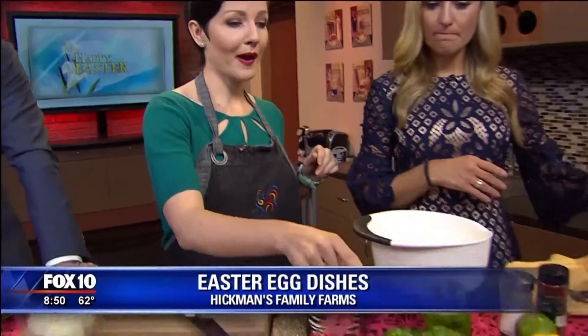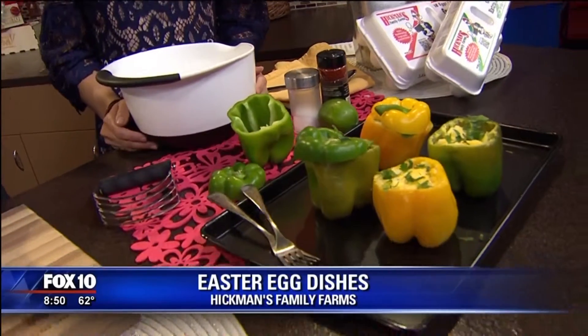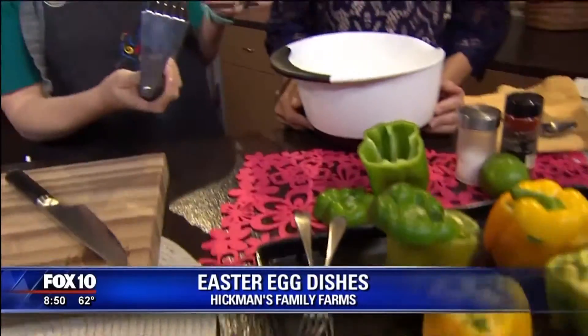I want to give you guys some really helpful hints. We've got this little pepper pot recipe right here. It's a super easy one to make, and the fastest way I've found to chop eggs is with a pastry cutter.